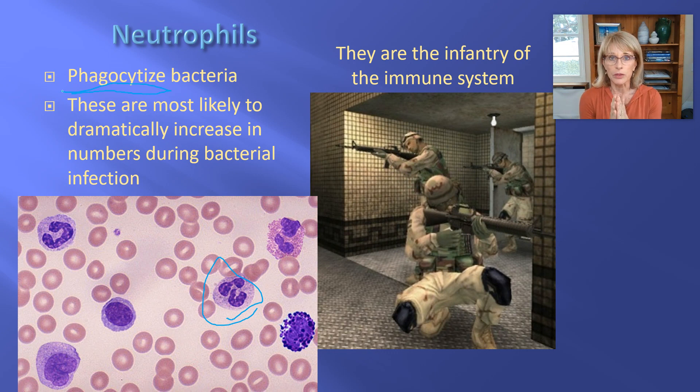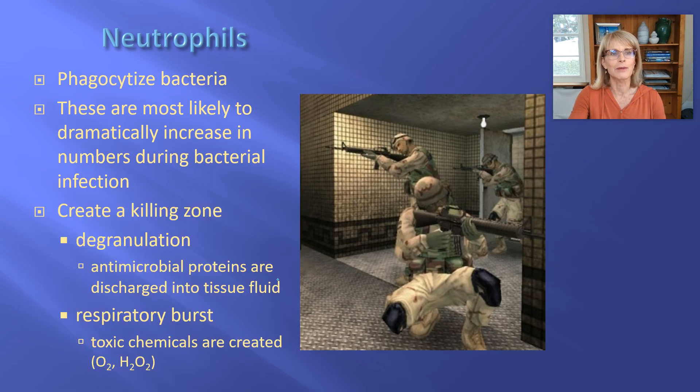Since neutrophils are designed to kill bacteria, when you've got a bacterial infection — like bacterial pneumonia or a bad infection of your foot — if I take a sample of your blood, I will notice that your bone marrow has been making more neutrophils and kicking them out into your bloodstream. So if you've ever gone to a doctor and they say, 'I'll do a blood test to check if your cough needs antibiotics' — what are they checking? If your cough does need antibiotics, you will have a larger than normal number of neutrophils. And now you'll know that.